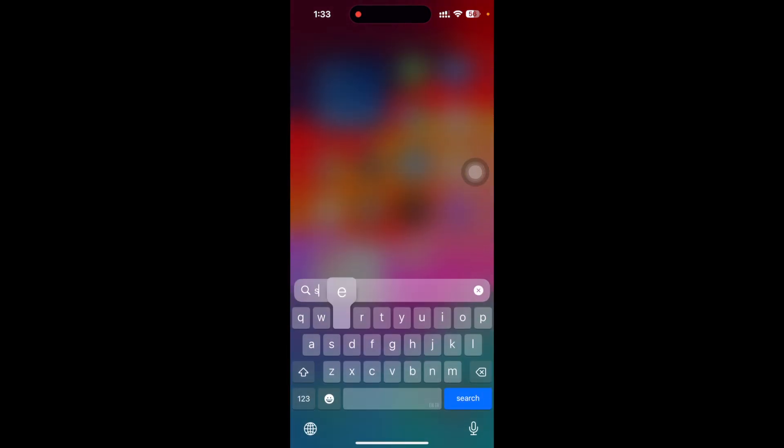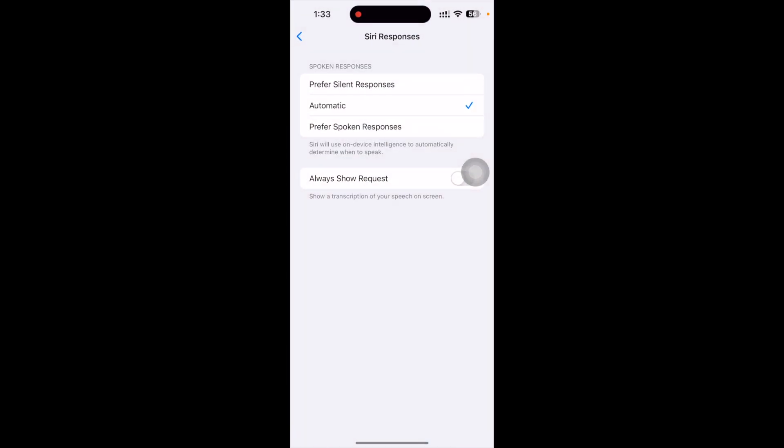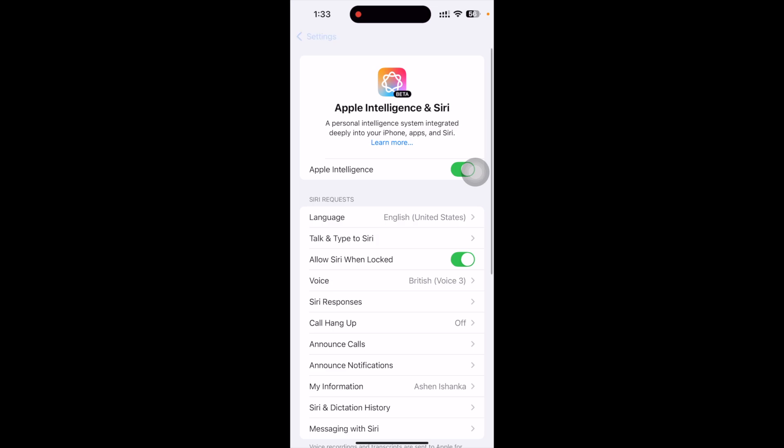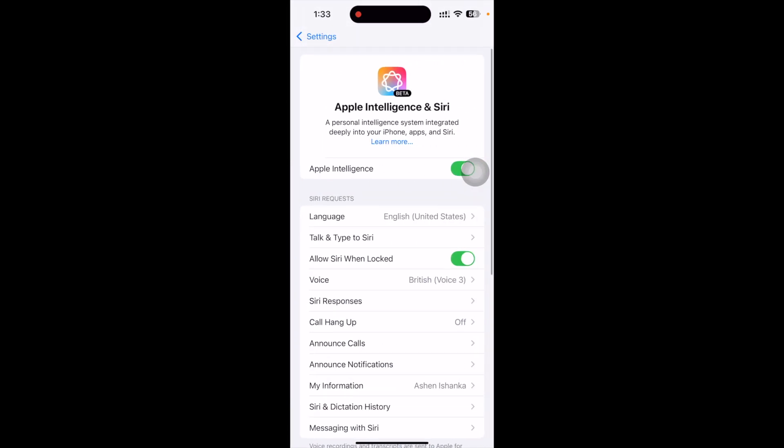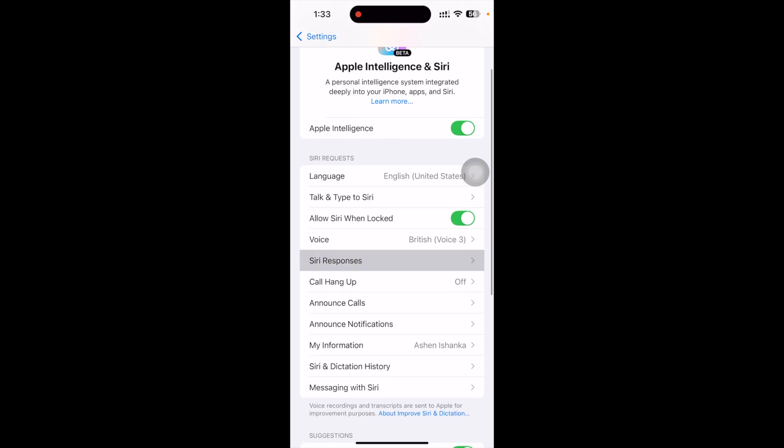To fix that, go to Settings, then go to Apple Intelligence and Siri. Here, go to Siri Responses. Now choose 'Prefer Spoken Responses' instead of 'Automatic,' so it will allow you to listen to the response.